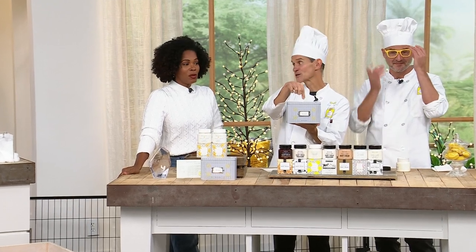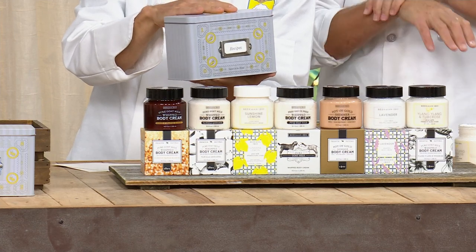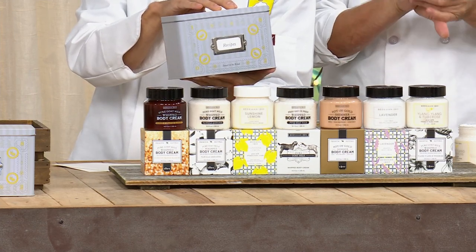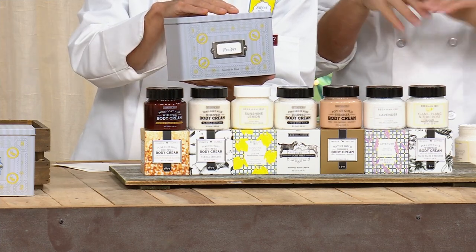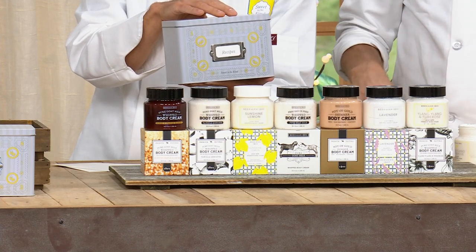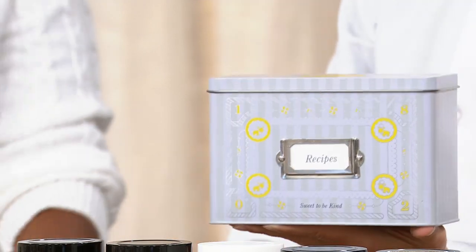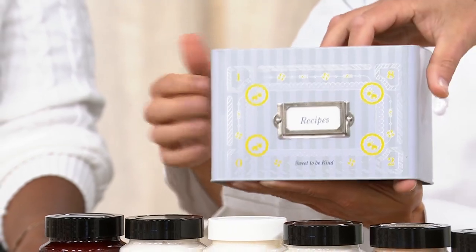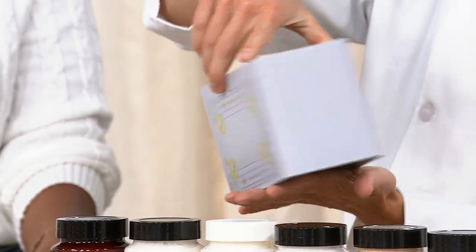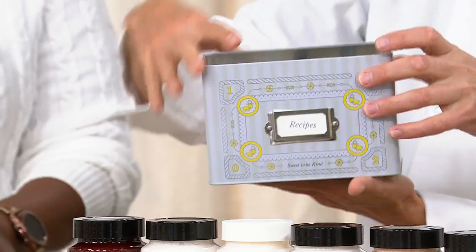Welcome back — the gifts just keep on coming with Beekman 1802. Let's talk about this next set. It features two of your number two worldwide bestsellers, which are the whipped body creams — full size — in this beautiful tin with a very special family recipe. My aunt Hazel's ginger cream cookie recipe is inside, with a very special unexpected ingredient. You get the recipe card inside this recipe tin.